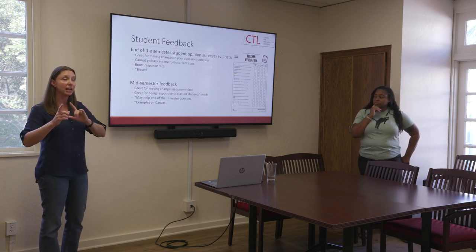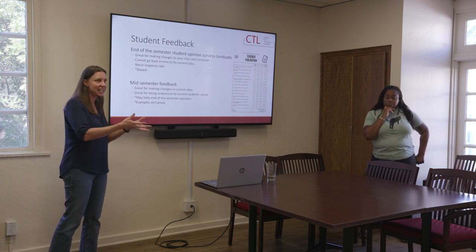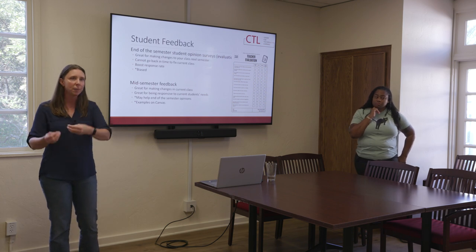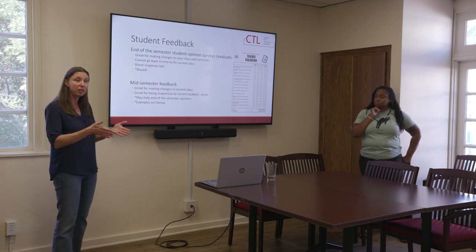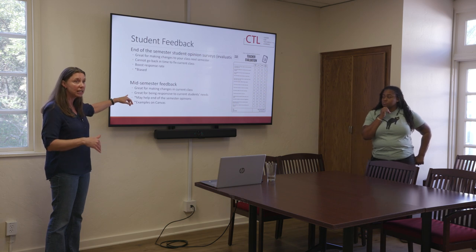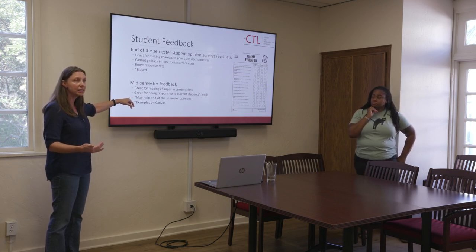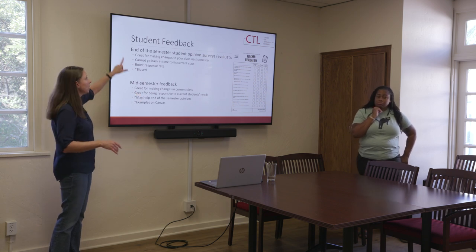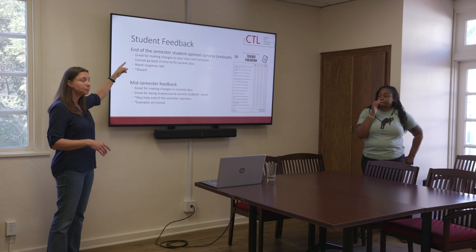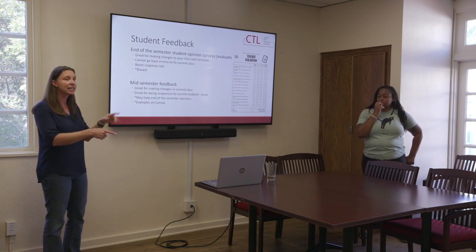If you want feedback around a specific thing you did — here's the exam, how did it go? Here's the first paper, how did it go? Or: we're halfway through the class, how is it going? Great for making changes in class, great for being responsive to your students' needs. And if you're responding to their needs throughout the semester, they're going to really appreciate and love you at the end of the semester. It may help with those evaluations at the end. We have some examples — I posted Brittany's and mine. Mine has two questions, hers had five or six.